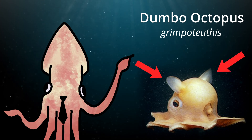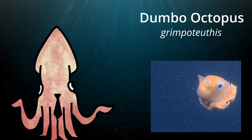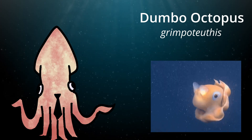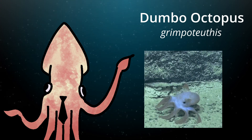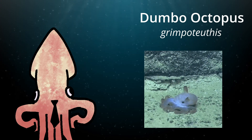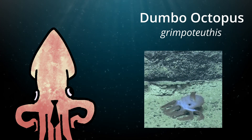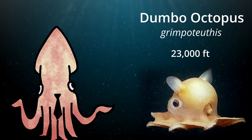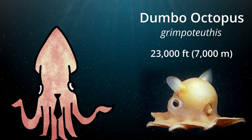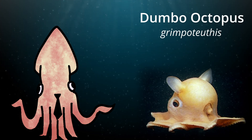They get their names from their two ear-like fins that they use to swim around. Similar to other members of the large umbrella octopus family, they have webbing between their arms that when spread resembles an umbrella, which they use to search for and trap small organisms for food. The dumbo octopus is believed to be the deepest living of all known octopuses, having been seen at depths as far down as about 23,000 feet or about 7,000 meters. These adorable little guys are all but harmless to anything larger than a dime, since they only measure in at about eight inches tall.